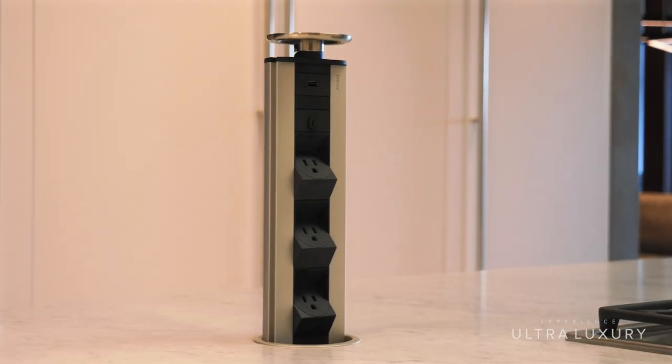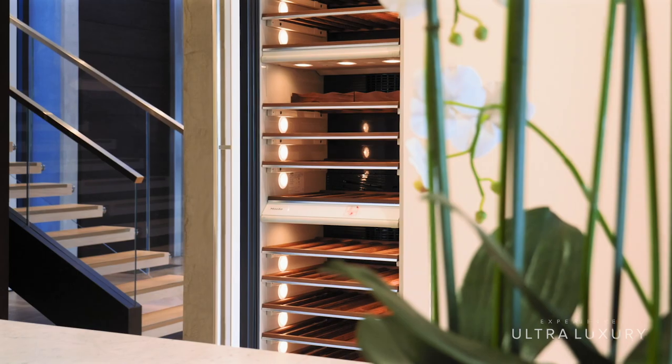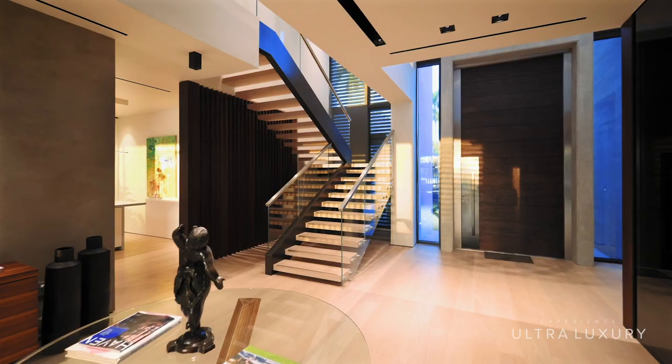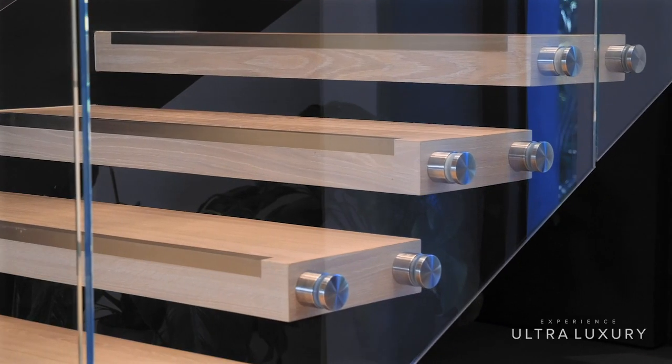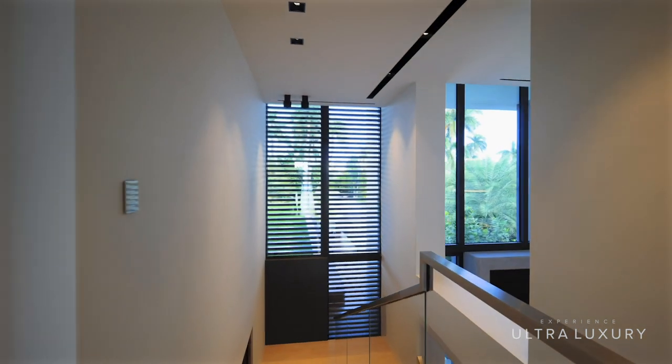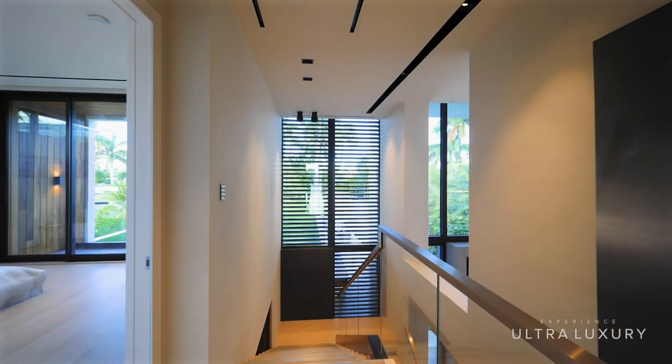From the high-tech alarm and security camera system, gates, and garage door, to the exterior and interior lighting, sound system, air conditioning, and even the pool temperature — it's absolutely the smartest smart home available in Miami Beach today, which sets new standards for smart homes in the area.